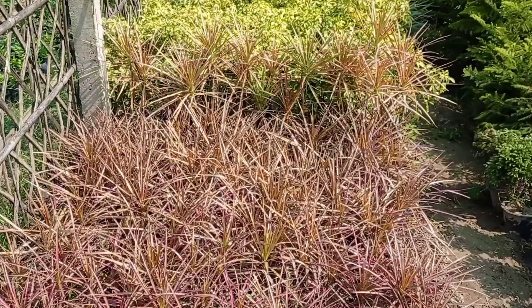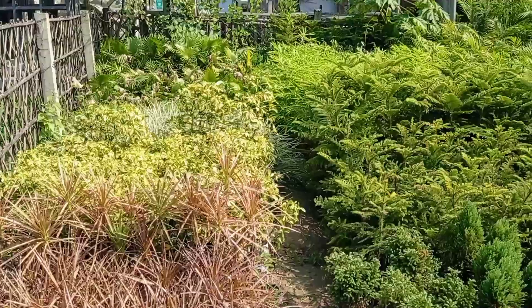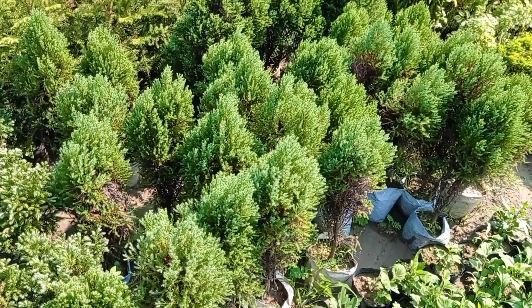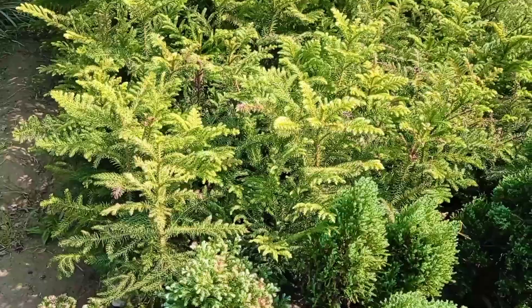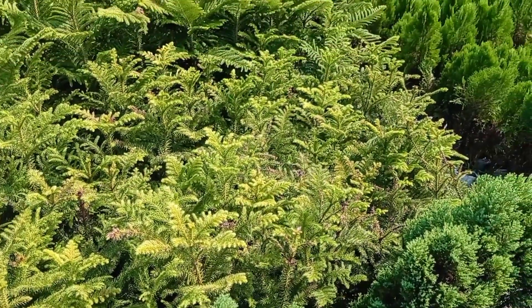The first one is the dracaena plant of the dracaena family, that is a dragon plant — it is called dragon plant. I have one in my home. You can see this is a green cypress, that is a cypress plant, and you can see a juniper, and that one is a Christmas tree.